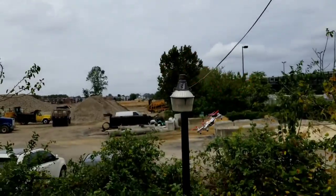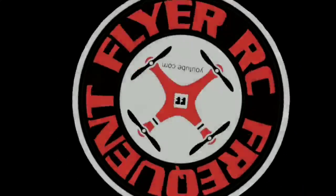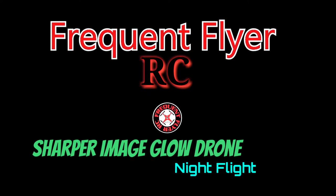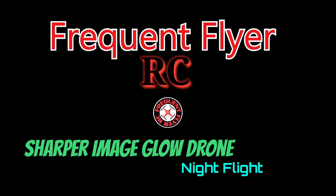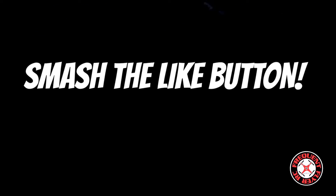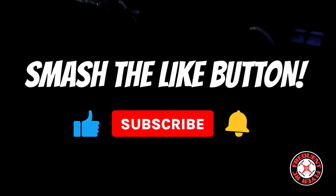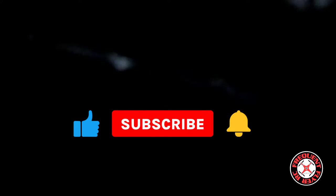Frequent Flyer, fly! Frequent Flyer's back! What's up? Checking out the Frequent Flyer. Welcome back to the channel. Smash the like button to show your support. And if you're new to the channel, I'd like to extend a warm welcome.